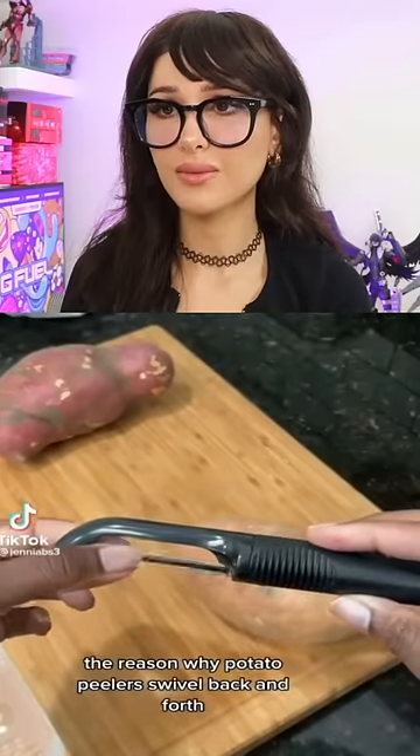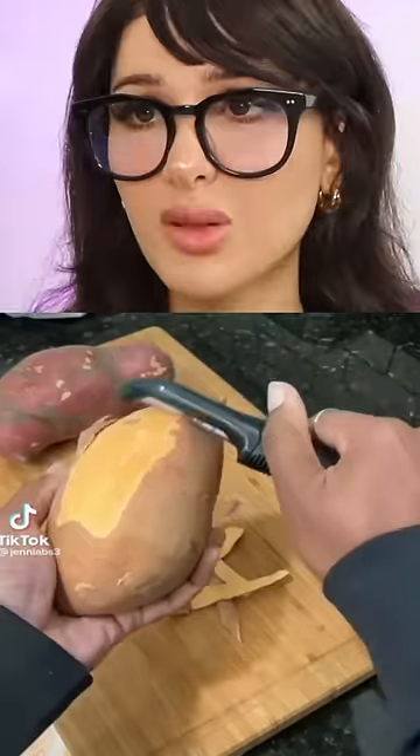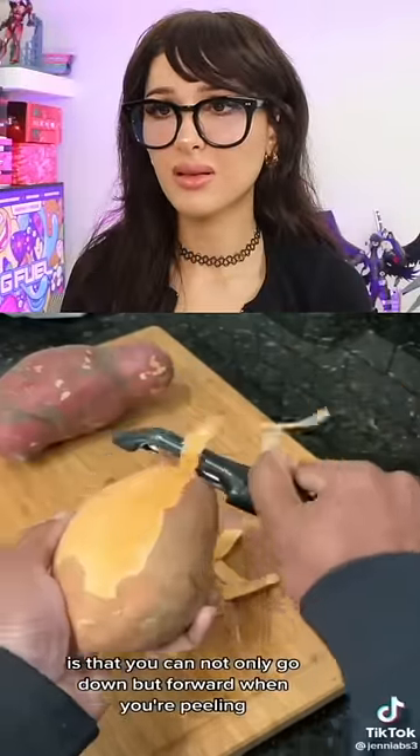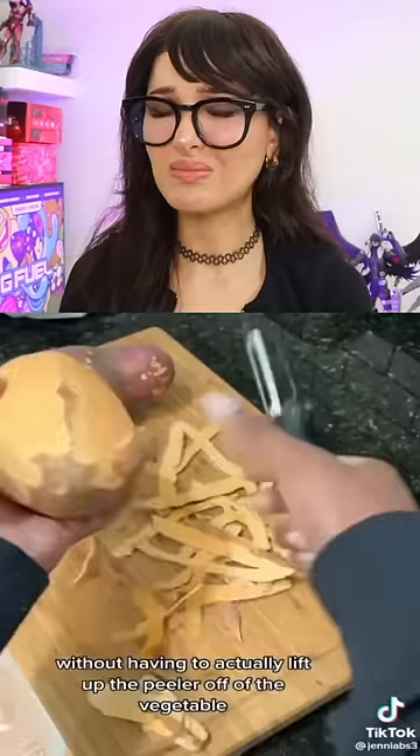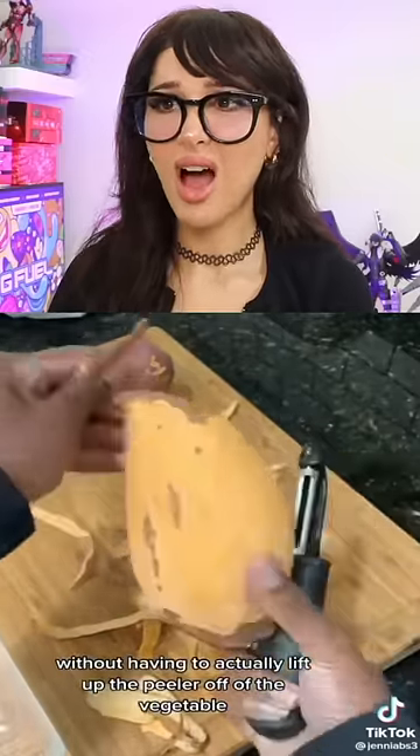Fun kitchen facts — did you know the reason why potato peelers swivel back and forth? To be annoying. So that you can not only go down, but forward when you're peeling, so that you can peel the entire thing super fast without having to actually lift up the peeler off of the vegetables.